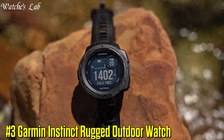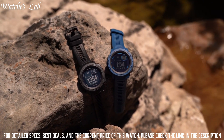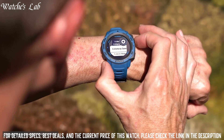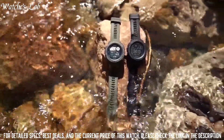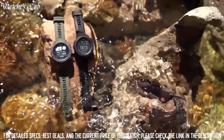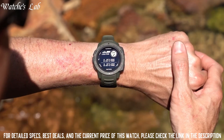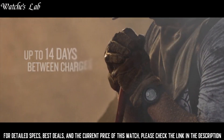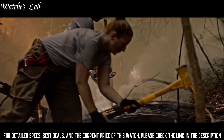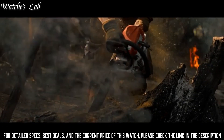3. Garmin Instinct Rugged Outdoor Watch — this rugged, reliable outdoor GPS watch is built to US military standard 810G for thermal, shock, and water resistance, rated to 100 meters. The fiber-reinforced polymer case adds strength and durability, and the chemically-strengthened, scratch-resistant display is high contrast enough to read in bright sunlight, so you can take it into the extremes you face every day. The fully-vented silicone bands include two independent, removable keeper loops to ensure a secure fit.